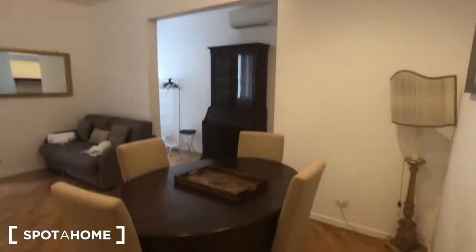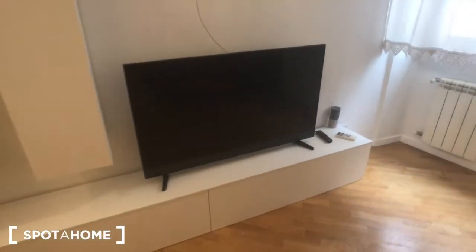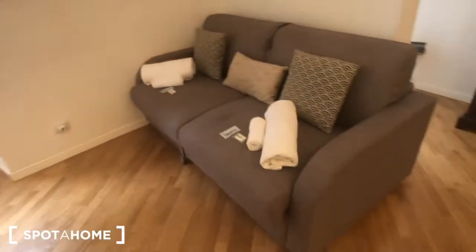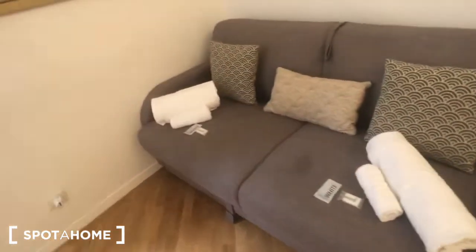And here we have this huge living room — very bright and spacious, with a big table with four chairs. This big lamp right here. An AC device above. You can find a huge TV and this piece of furniture with a lot of storage and shelves. This big sofa with some towels on it can be converted into a big sofa bed. A radiator and a view on the street.